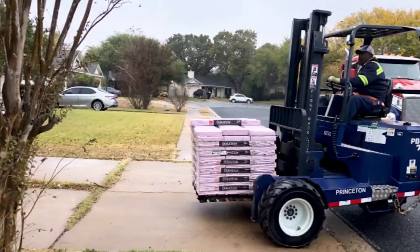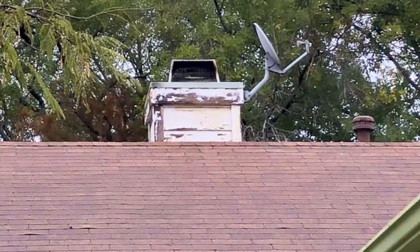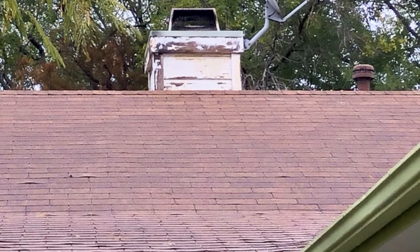The roof shingles also just got dropped in the driveway. This is one of those things where we're going boom boom — foundation, plumbing, roof, closing — all within a week's time frame to get this done.